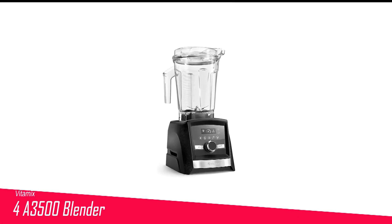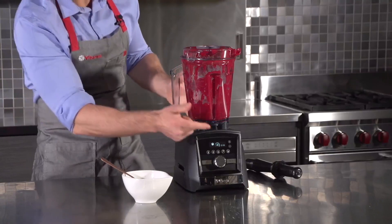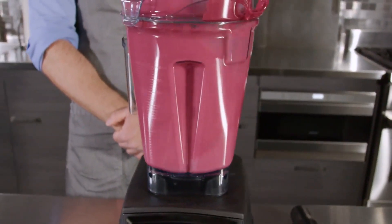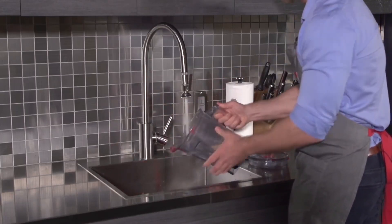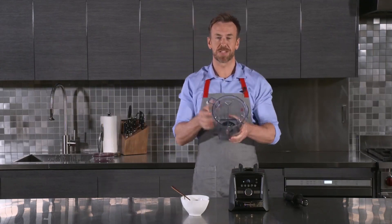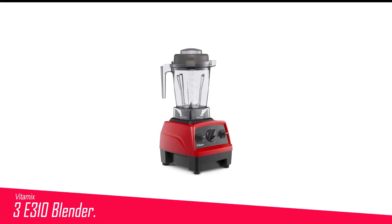Number 4 in my list is the Vitamix A3500 Blender. This blender is equipped with several user-friendly features, including an LED touchscreen display, a control knob, and a built-in timer that eliminates the need to set a separate timer for blending durations. Additionally, it offers five pre-programmed settings including smoothies and hot soups. With six available finishes, it's also an attractive countertop addition. During our smoothie test, this blender performed exceptionally well, producing smooth, frothy smoothies with a super-fine texture. However, it faced more challenges when making peanut butter — we recommend using the tamper to assist, though it may have some limitations in achieving the desired consistency.